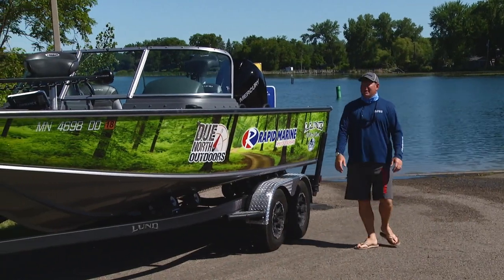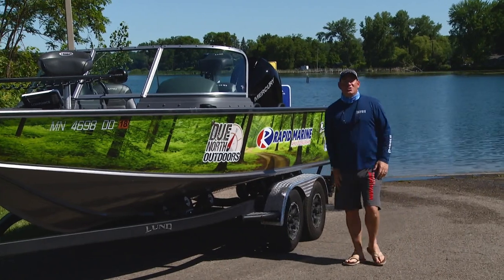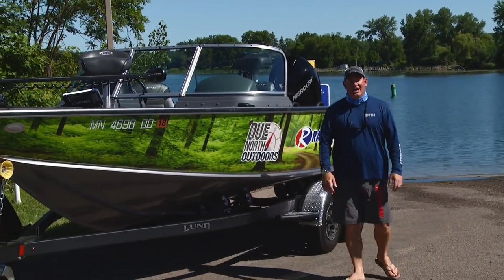Hey there, I'm Bill Shirk, the man about the woods. I want to show you the 2018 Due North Outdoors Rapid Marine Lock.